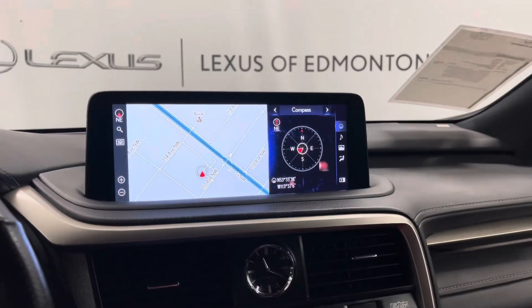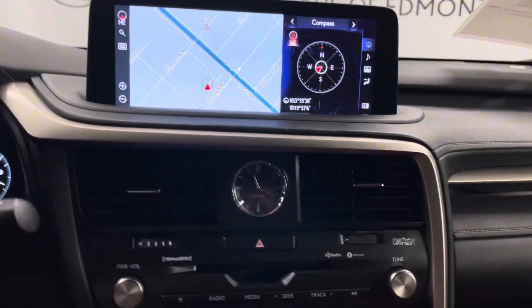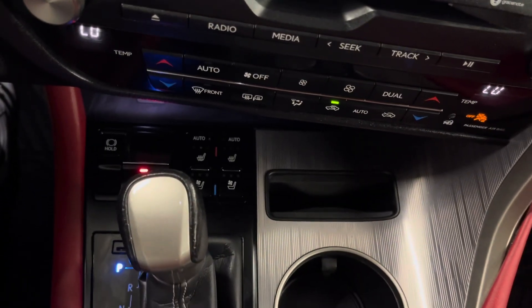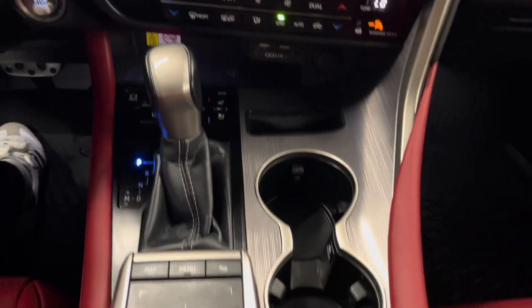You have a leather-wrapped steering wheel with paddle shifters, your multi-information display, as well as a heads-up display. Your infotainment system can be controlled from a trackpad. Just below that you have your radio and media entertainment as well as your dual climate control. You have heated and ventilated seats as well as a wireless charging pad.